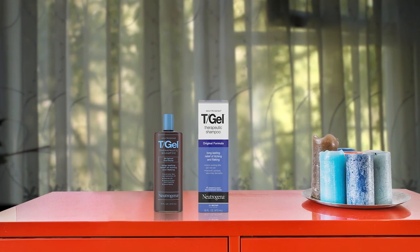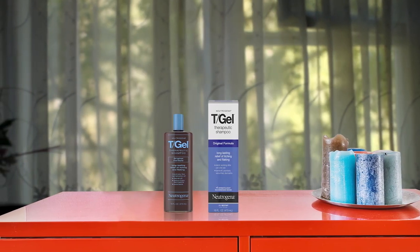It is designed for daily use and best results are achieved when used at least twice a week. Pros: effective in treating dry scalp and scalp eczema, dermatologist recommended, leaves hair clean, designed for daily use.